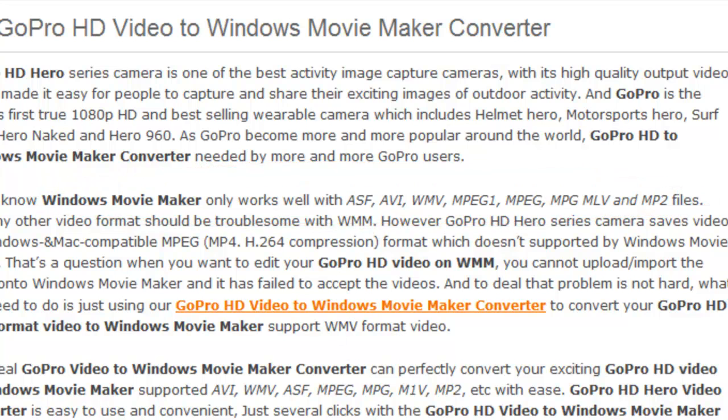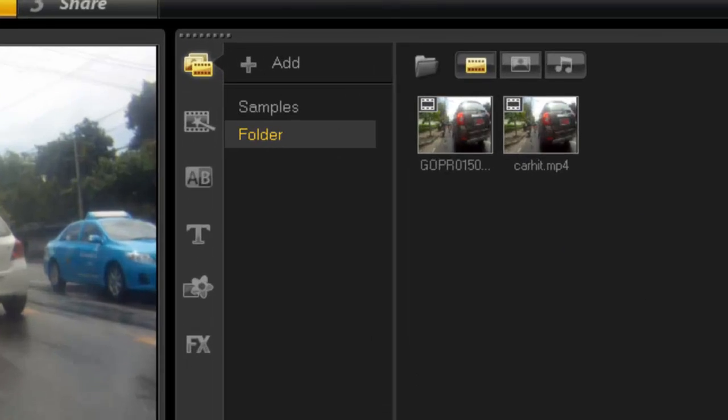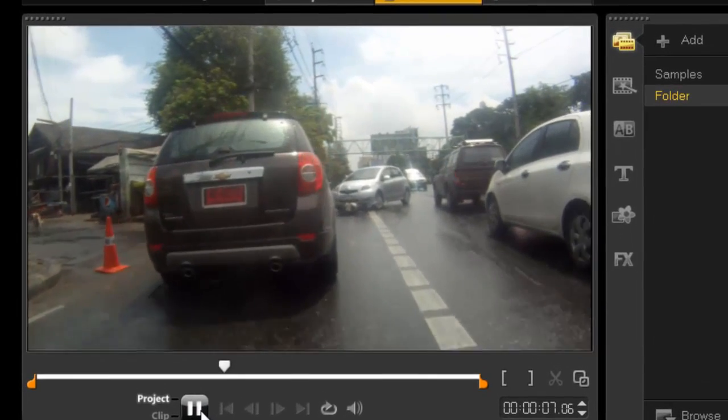Now unless you're using something like Corel Video Studio as I am, you can import that file directly into Corel Video Studio and then press play and it works effortlessly, as you can see.